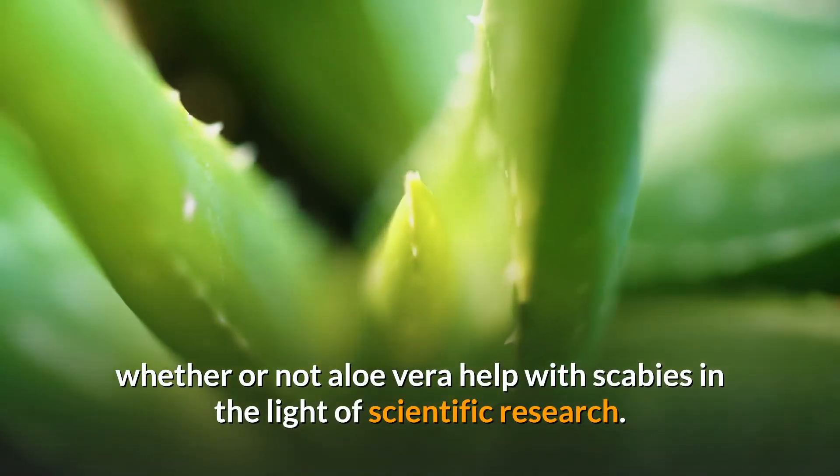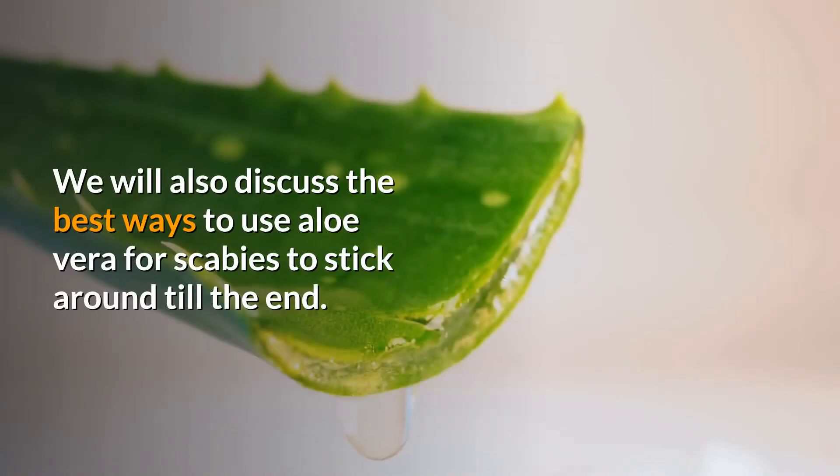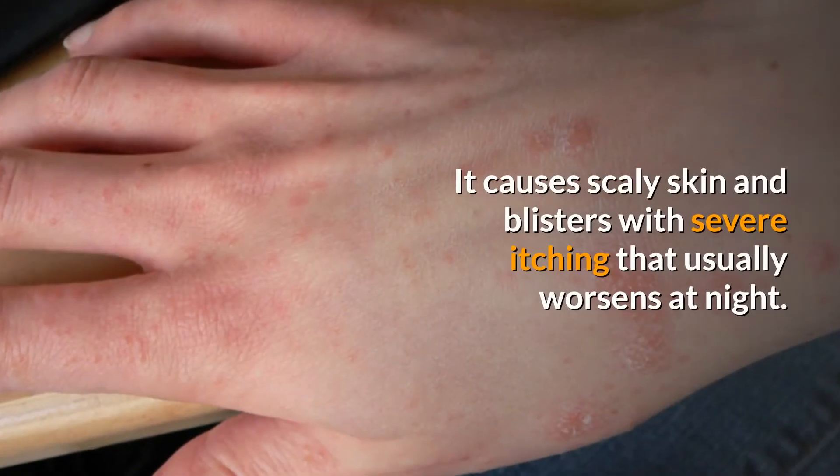In this video, we will discuss whether or not aloe vera helps with scabies in the light of scientific research. We will also discuss the best ways to use aloe vera for scabies, so stick around till the end.